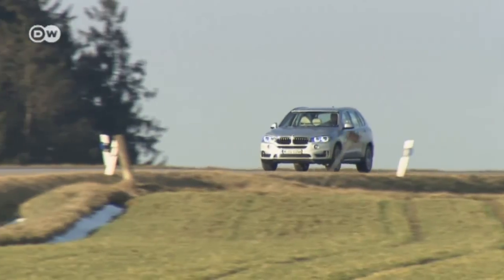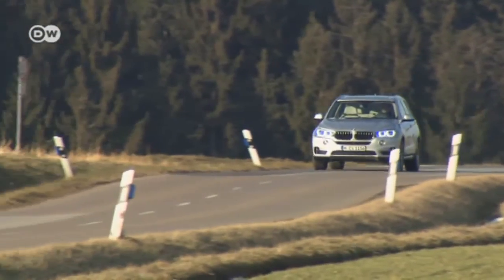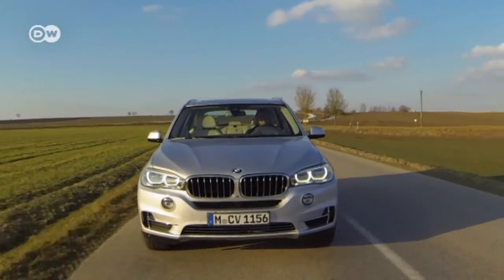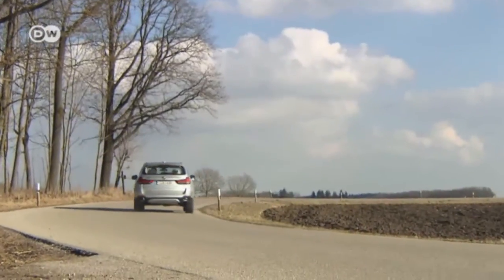The X5 is just the beginning of BMW's new range of plug-in hybrid models. It makes it possible to drive a big all-wheel vehicle with a clear conscience.